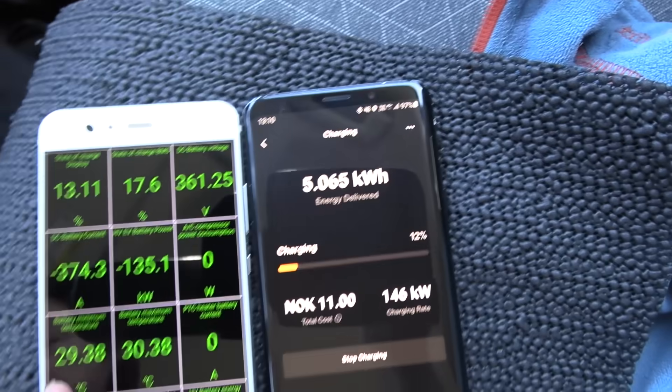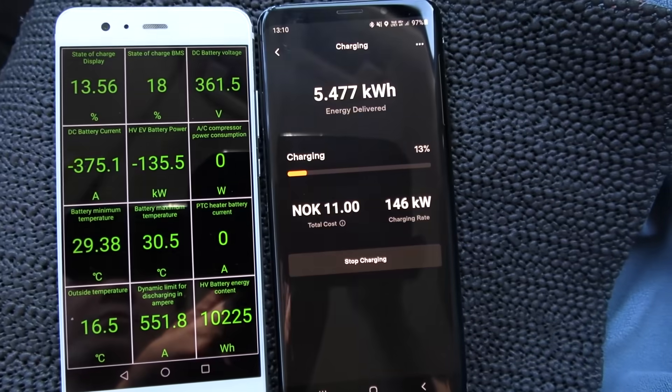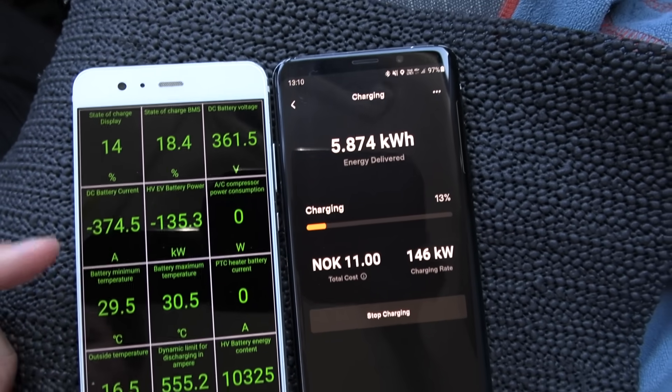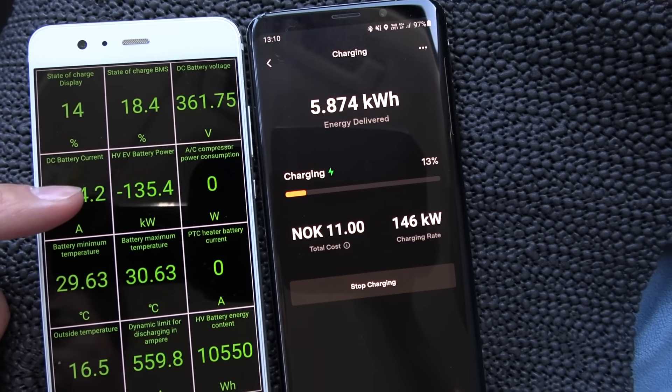If you look closer: HVAC is off, cooling is off, AC compressor is off. You see 375 amps — that is usually the max you get from a V2 supercharger — and the voltage is a bit low. That's why we are getting 135 kilowatt into the battery.